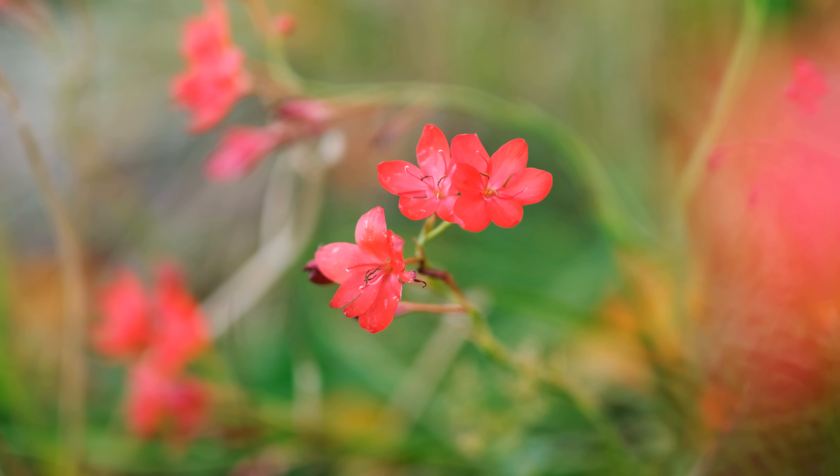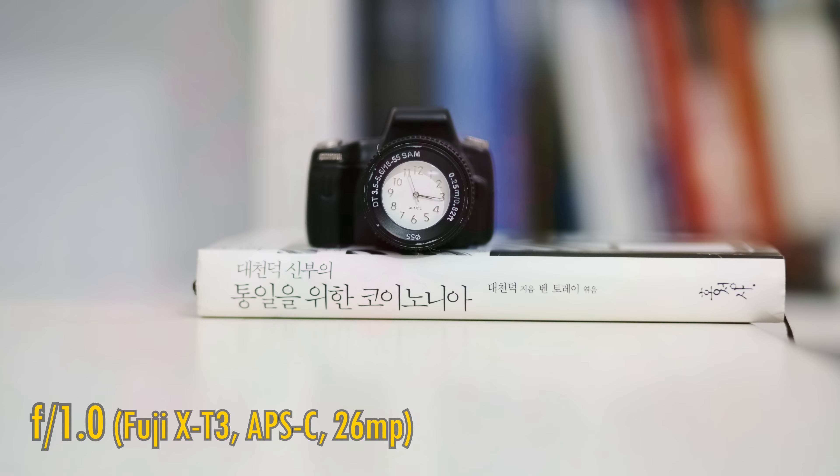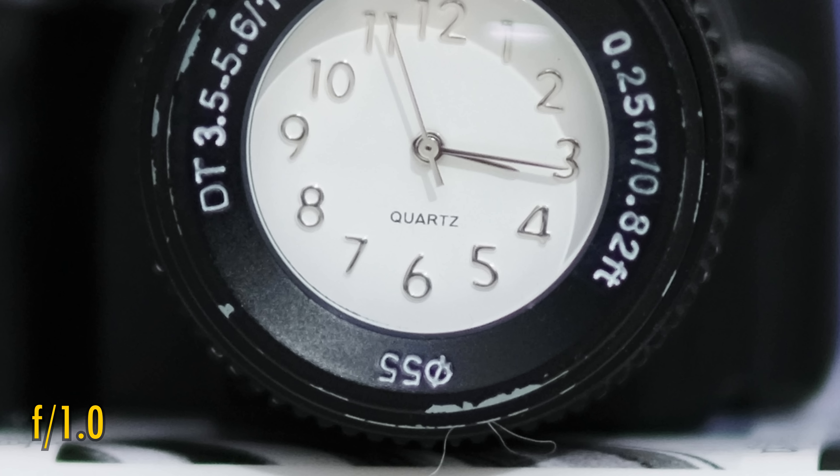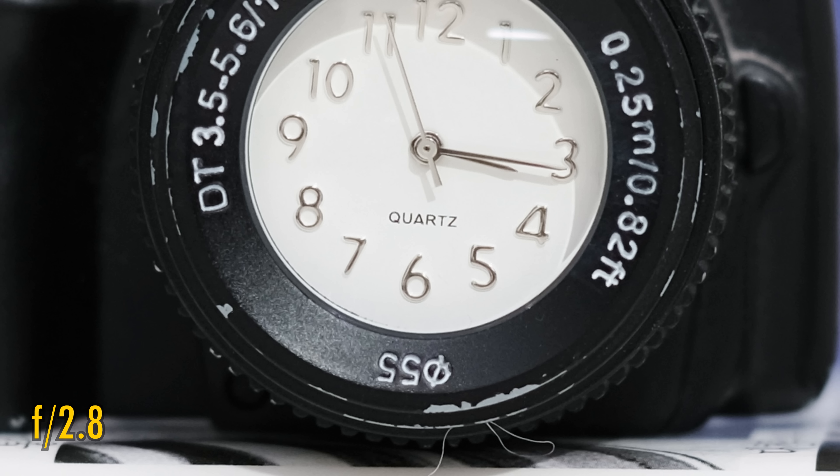Now let's check out close-up image quality. The lens can focus down to 70cm, so it's no macro lens. At f1.0, the close-up image quality is a little softer than at normal distances, but still pretty usable. Stopping down to f1.4, f2, and f2.8 shows gradual improvements in sharpness.